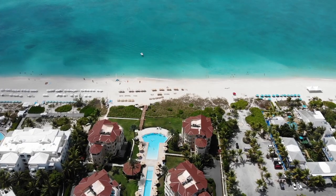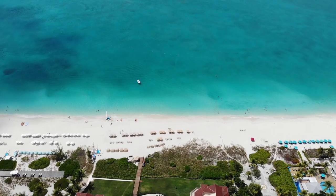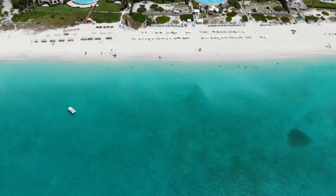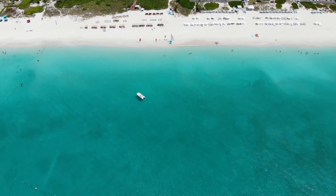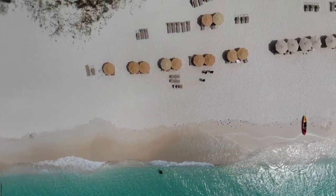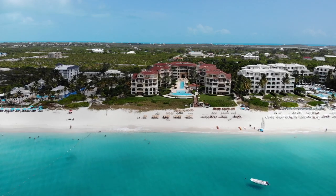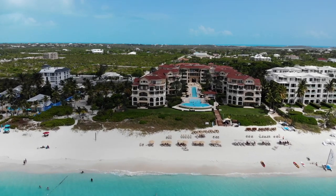Last but not least is the world-famous Grace Bay — the golden jewel of Provo and the most popular beach in Turks and Caicos. It's consistently rated as the number one beach in the world, and for good reason. The sand is powdery white, and what our kids described as walking on marshmallows. This is where the bulk of the resorts in Provo are located. Our favorite is the Somerset, a five-star luxury resort and what we think is the most beautiful oceanfront location in Grace Bay.